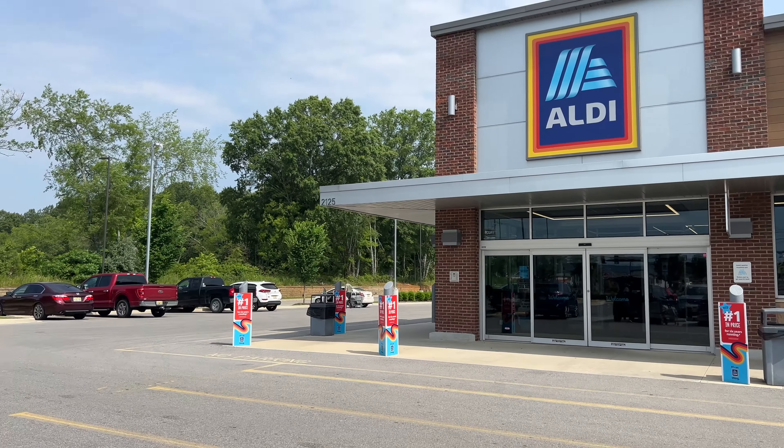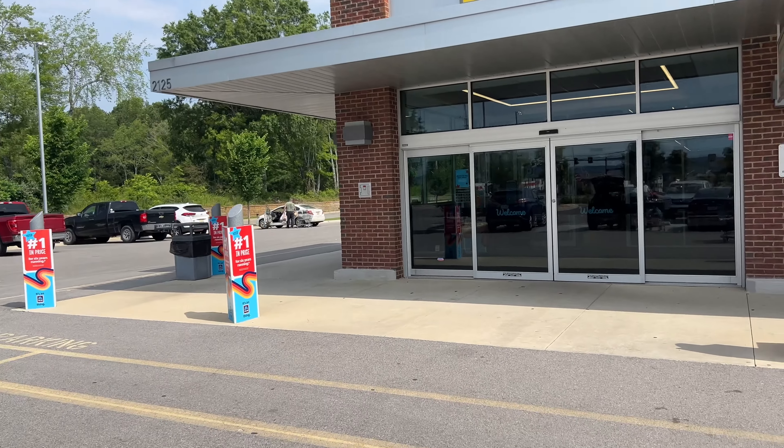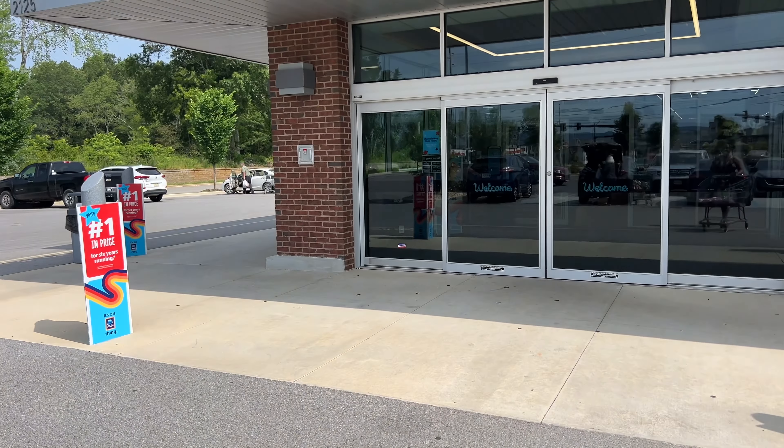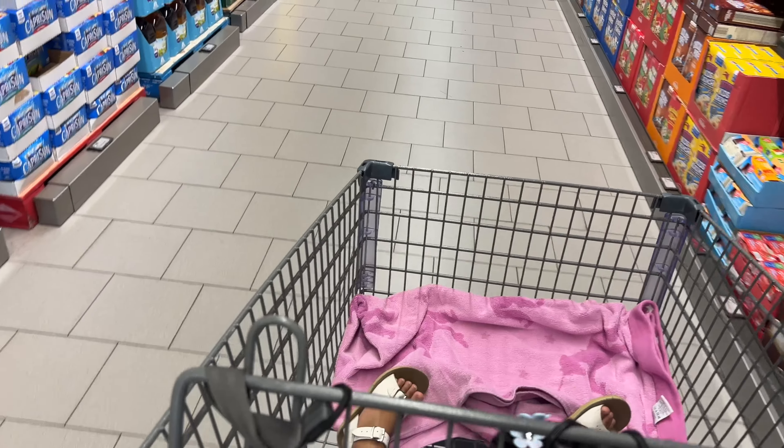Hey guys, welcome back to my channel Nev on the Daily. Today we're at Aldi, our favorite store, so let's see what they have. I'm approved for a YouTube partnership and I'm so excited — go check it out on my community page! And today I have a little helper with me, so you're probably gonna hear them in the background.